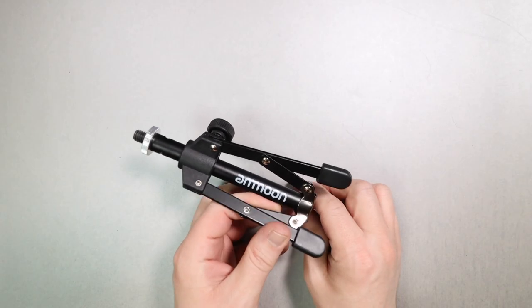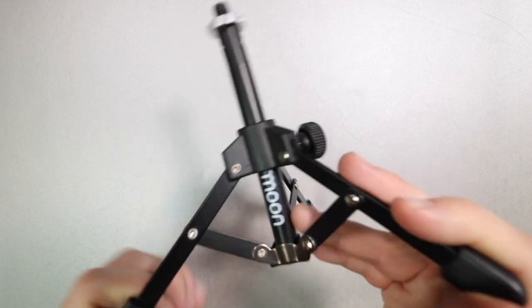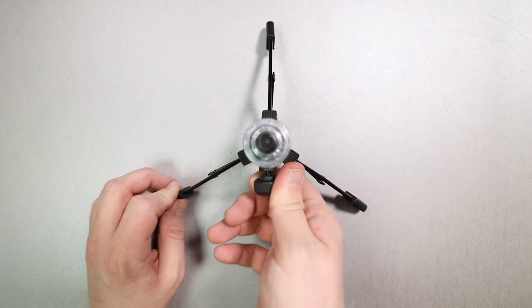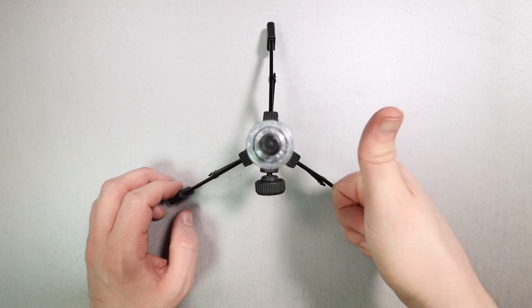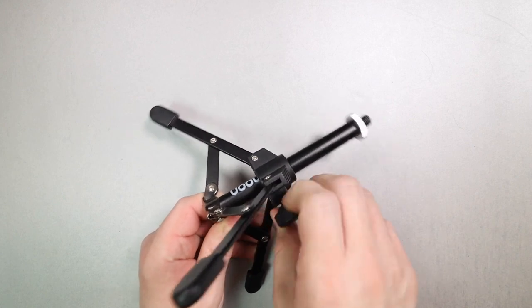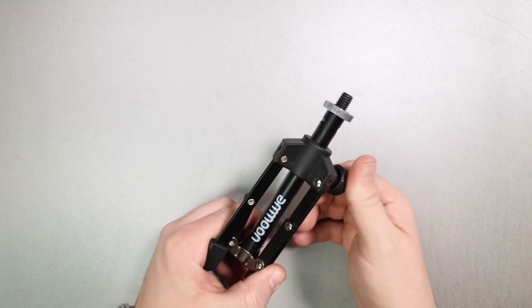Number seven: microphone stands. Starting at $12 with the Amoon MS-12 stand. If you're a traveler or want a small desktop stand, this is the one I'd go with. It's sturdy enough to hold microphones up, built fairly well for the price, and I've had it for multiple years with no issues holding even microphones like the RE20. For $12, I've got no complaints.